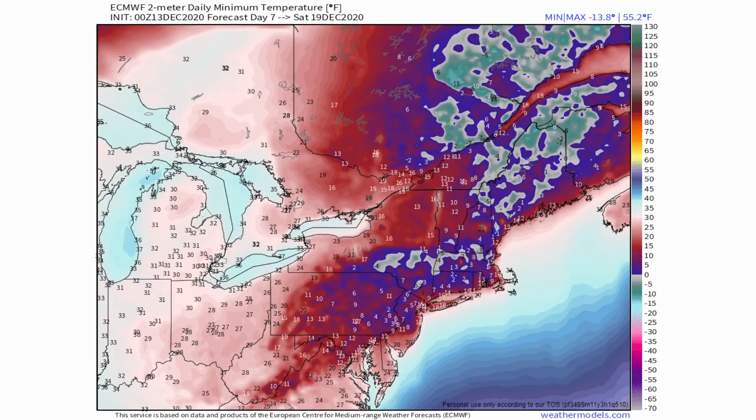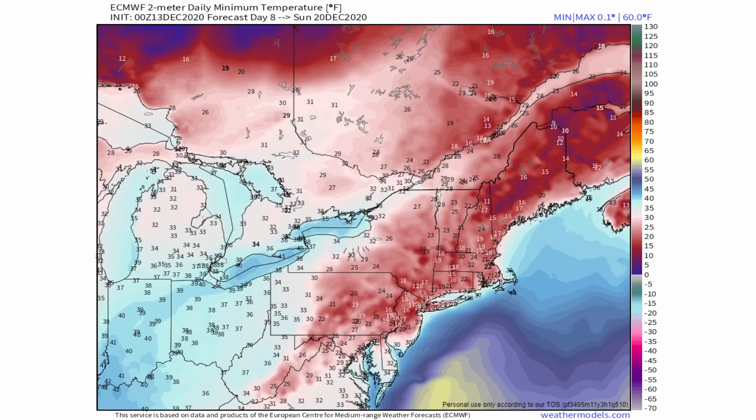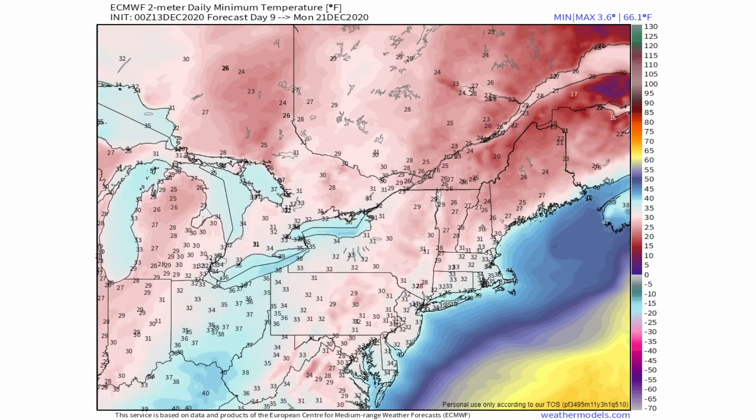By Saturday, colder temperatures shift further south with single digits and maybe even below zero further north. By Sunday December 20th, temperatures are moderating with lows warming into the teens and 20s, but still fairly cold. By Monday, low temperatures are still below 32 degrees but warming to probably the upper 20s for a lot of areas.